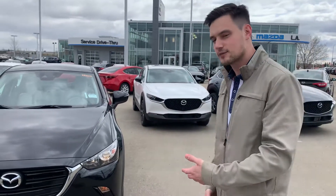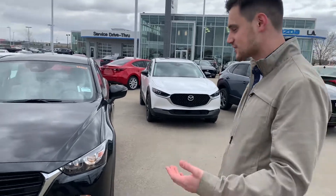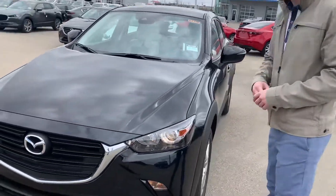Hey Khalid, Jared here with LA Mazda. I know you weren't really sure what trim level of CX-3 you were interested in, but I wanted to give you a little walk around.